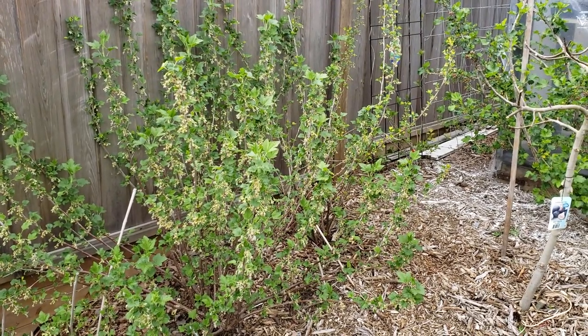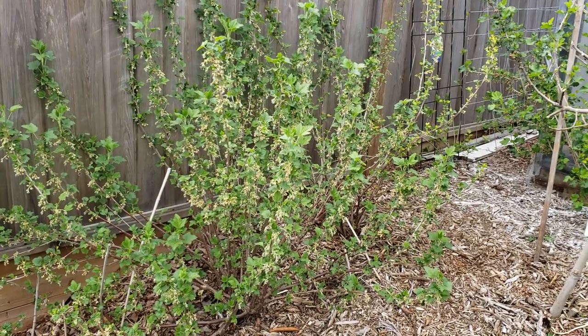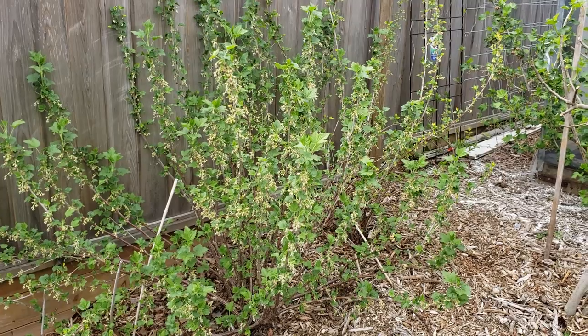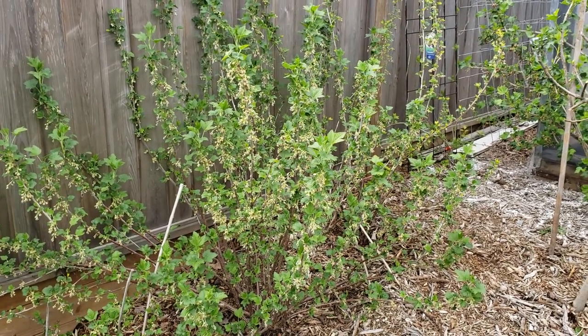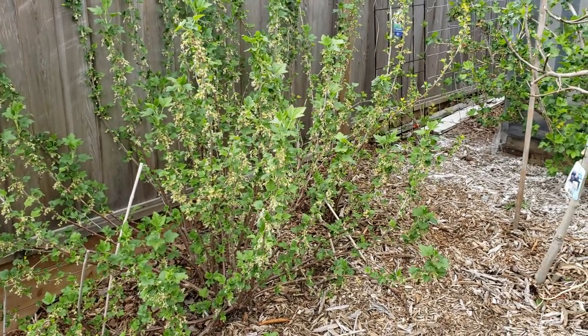Welcome back to the West Coast Gardener. I have a little tip for you: if you have a garden bed and you're trying to fill up a space with greenery, and you want something that looks pleasant and also produces some food, this is my tip.